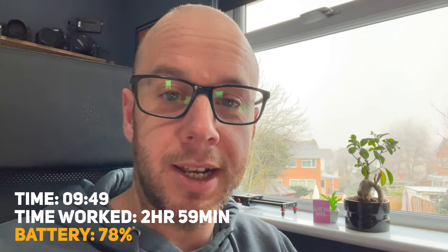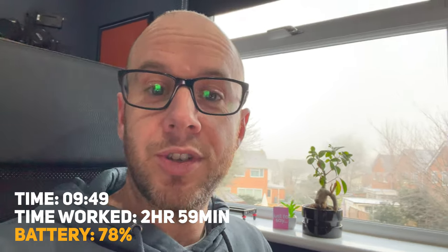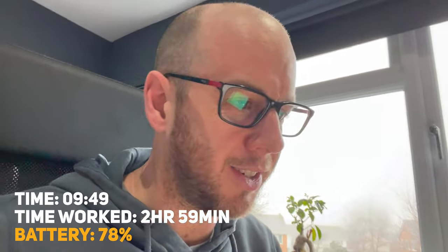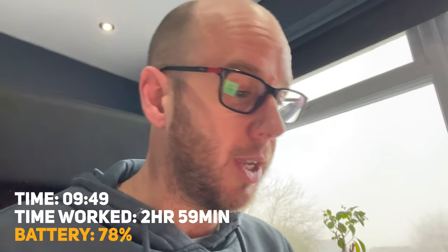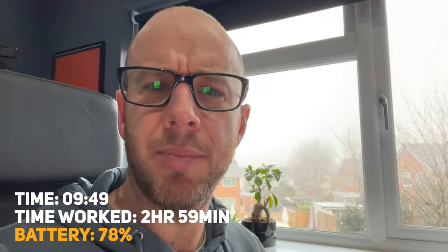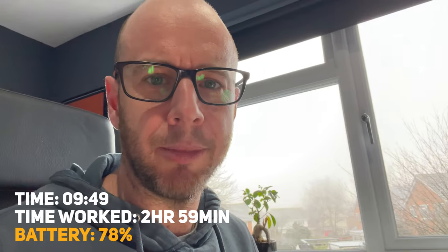I wanted to quickly jump in because someone on the Mark Ellis Reviews Discord — a user called Pillow Telly — asked about screen brightness during the experiment. I hadn't thought about it because I'm just using it normally, but I checked and it's pretty much at full brightness — one notch off maximum. So all settings on this laptop are just how I would normally use them.